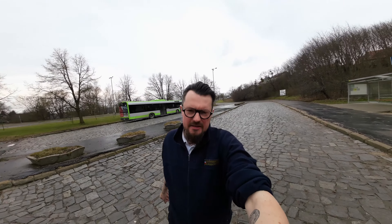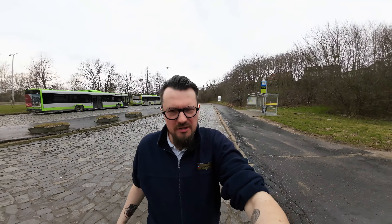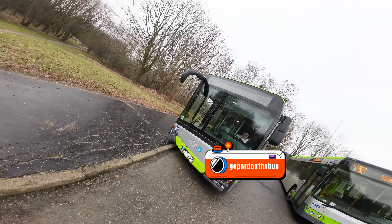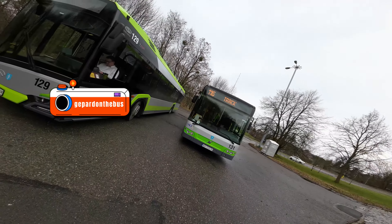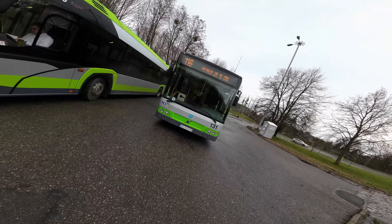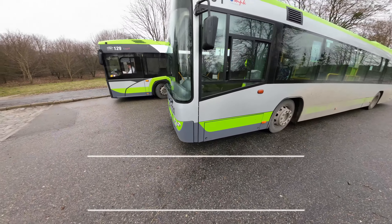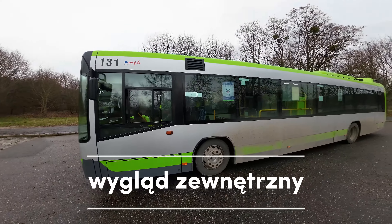Czołgiem! A dzisiaj jeden z najmniej popularnych autobusów, jeżeli chodzi o Olsztyn, bo pojazdów tego producenta jest na naszych drogach w komunikacji miejskiej tylko trzy sztuki. Co to jest? Tadam! No oczywiście, że żartuję. Tadam! Robur! Autobus marki Robur, czyli Volvo. Dobra, jedziemy z zewnątrz — jak to pięknie wygląda, zobaczcie.